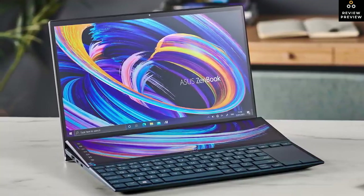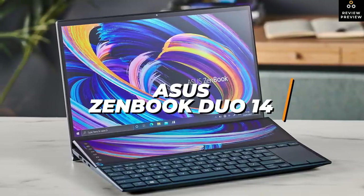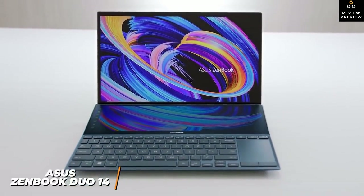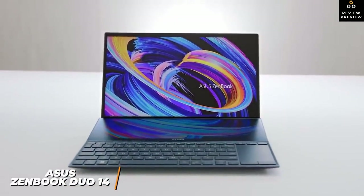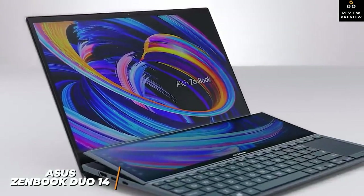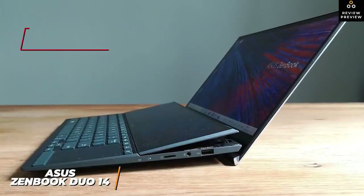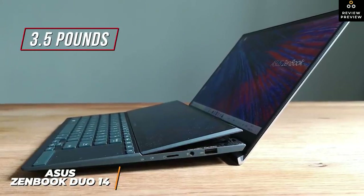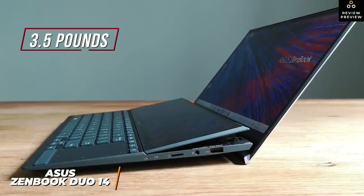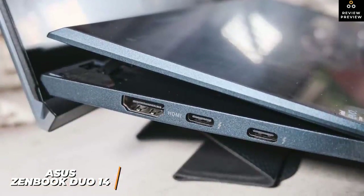For anyone wanting a laptop powerful enough for day-to-day browsing, editing 1080p video files, and running some games, the ASUS ZenBook Duo 14 is an extremely versatile option. It excels for editing smaller files to post on YouTube, watching content, and day-to-day work tasks. You get a magnesium alloy chassis weighing around three and a half pounds. Some users may find the keyboard and touchpad somewhat cramped, but that contributes to its portable size.